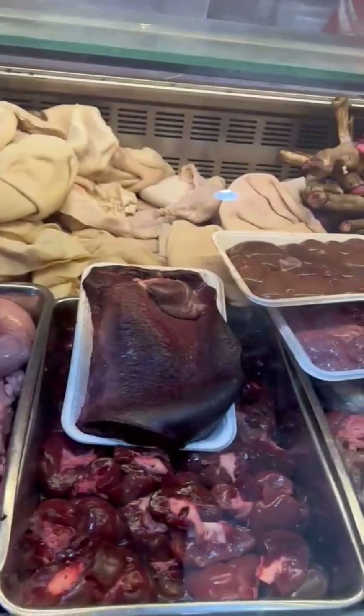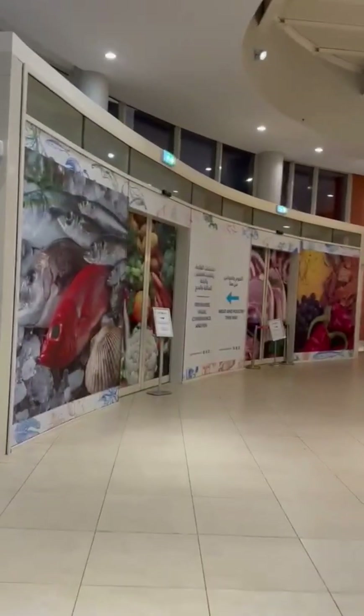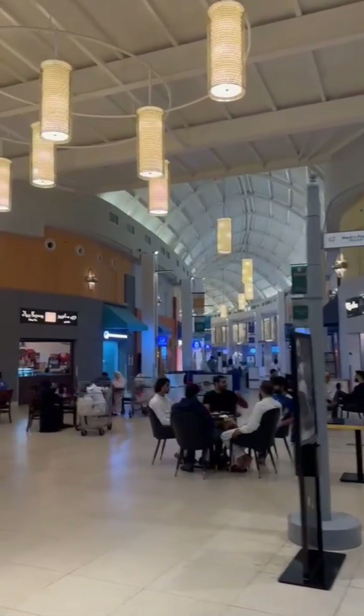Look at the fish and mutton, vegetables, fruits, and grocery items. There are shops here in wholesale.